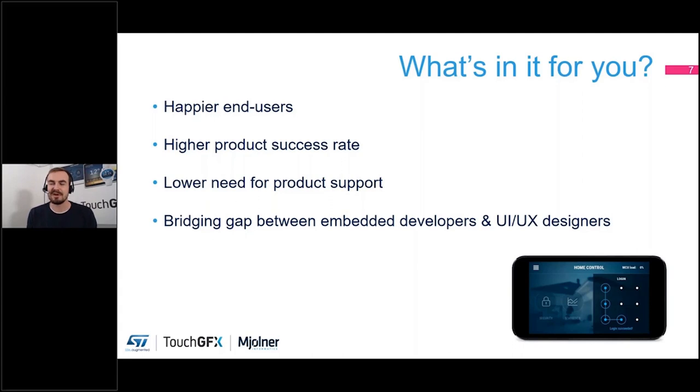Being more aware of responsiveness and animations in your UIs will give you happier end users. They will be more impressed with your product, get better feedback when using it, and their overall experience will be better. This will in turn give you higher product success rates. A lot of the reason behind a successful product is the ability to get users to accept it, and users are more open to accepting a product that actually solves whatever issues they're trying to solve.